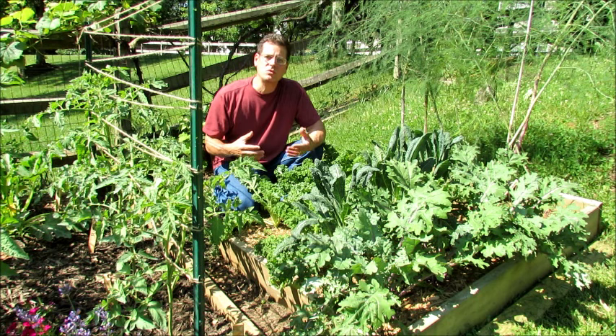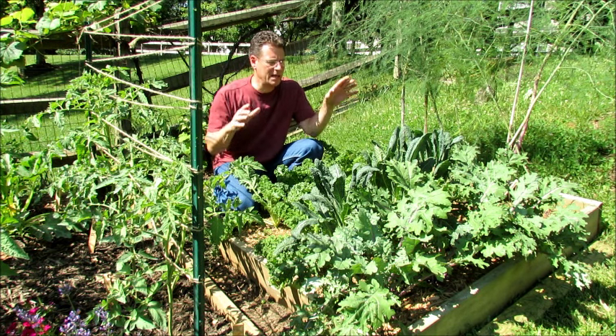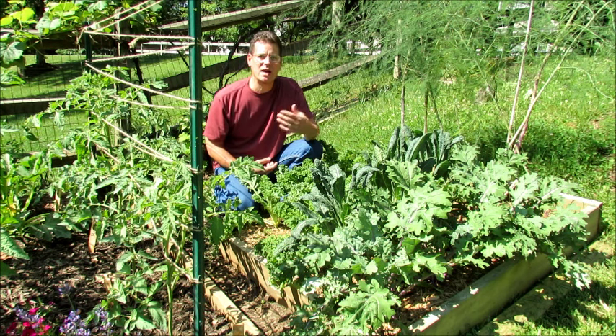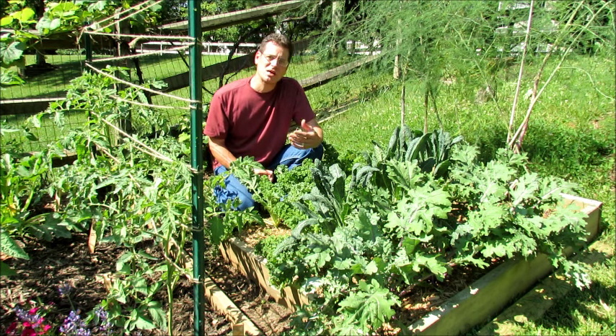The series is about taking what you've grown, taking what you've cooked, and sharing it with family and friends. And today, the main ingredient, or the main star, is kale. I'm going to show you how to grow it, but I'm also going to talk about pest management.